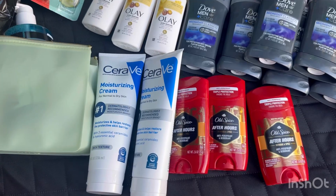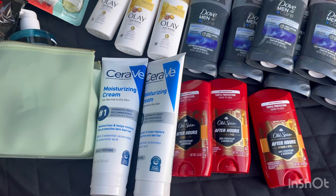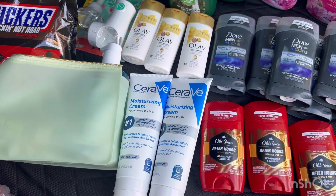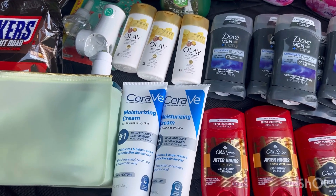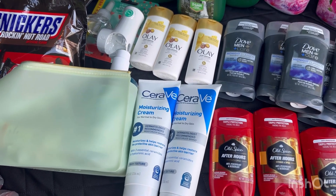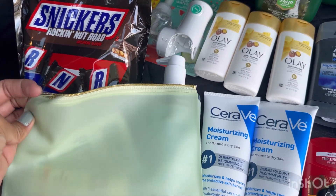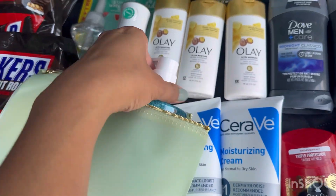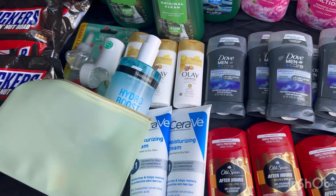I also grabbed CeraVe because my husband uses it. It's on sale this week, buy one get one 50% off, and I have a $6 digital coupon. There's a beauty event, but the $3 Star coupon isn't working on this moisturizing cream — it works on other CeraVe. My awesome cashier gave me the beauty event bag, which has a lot of stuff inside, including a big Neutrogena bottle.